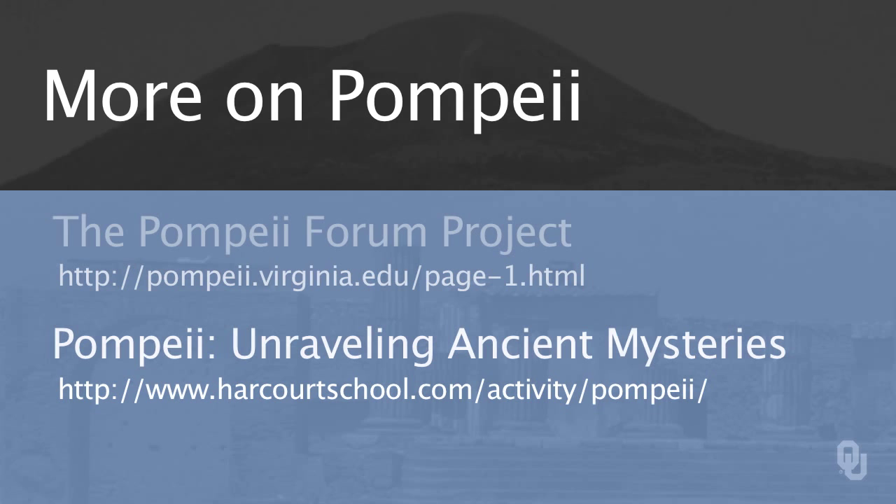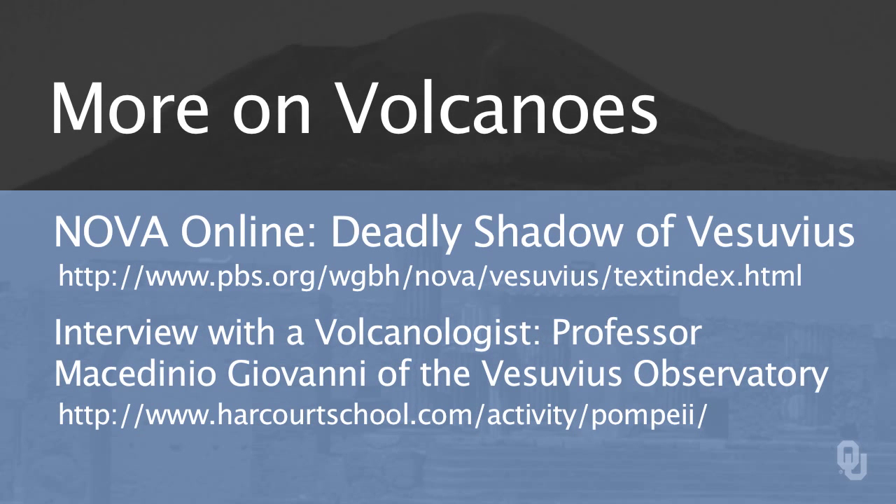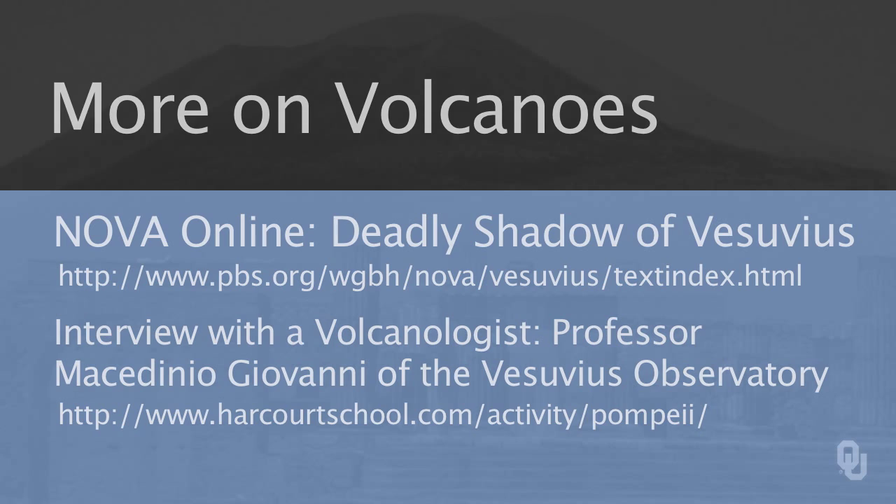Here are some more links about Pompeii and life in a Roman town such as Pompeii. And here are two more links on Mount Vesuvius. The first one is a Nova show called 'The Deadly Shadow of Vesuvius,' which is a very interesting video. The second one is an interview with a volcanologist — a geologist who studies volcanoes — from the Vesuvius Observatory.